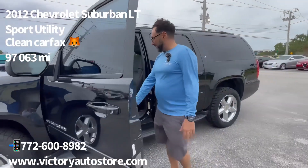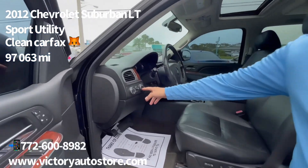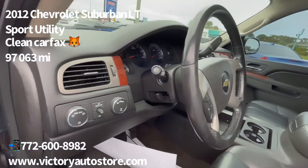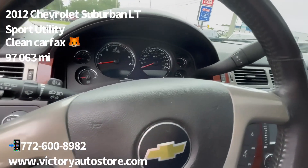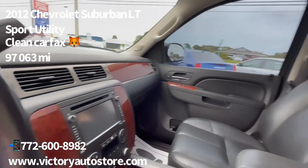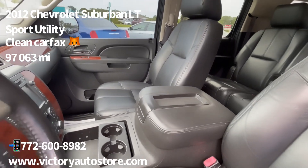We've got black leather interior with no rips or tears. And we have a 4x4 button and two-wheel drive — this is not all-wheel drive, this is switchable 4x4, which is awesome. Look at the armrest — it's not cracked. Usually they're cracked, but there's no damage anywhere.